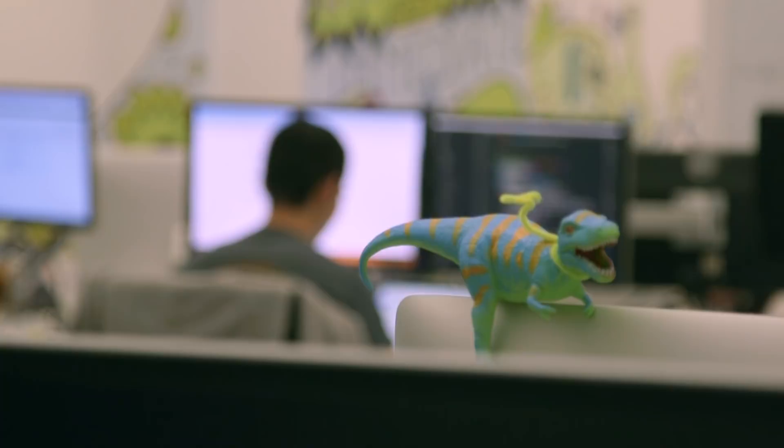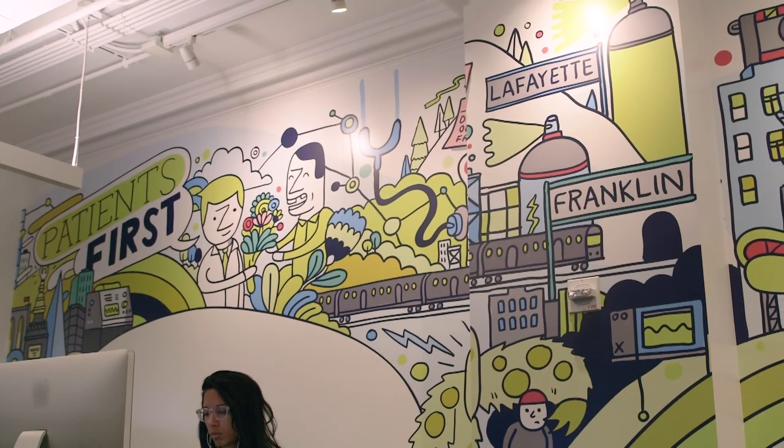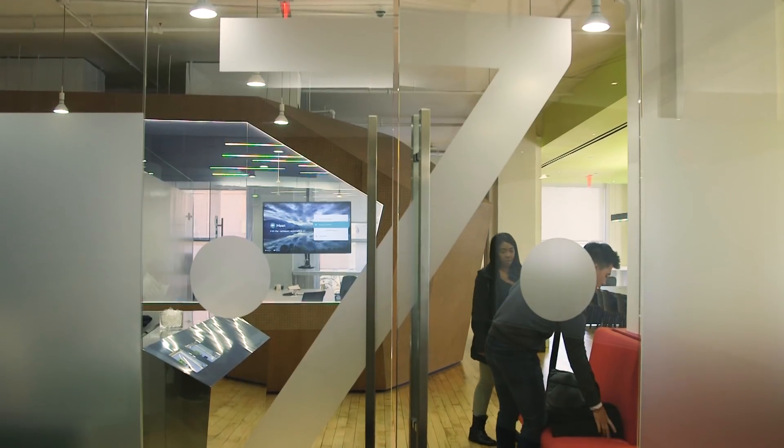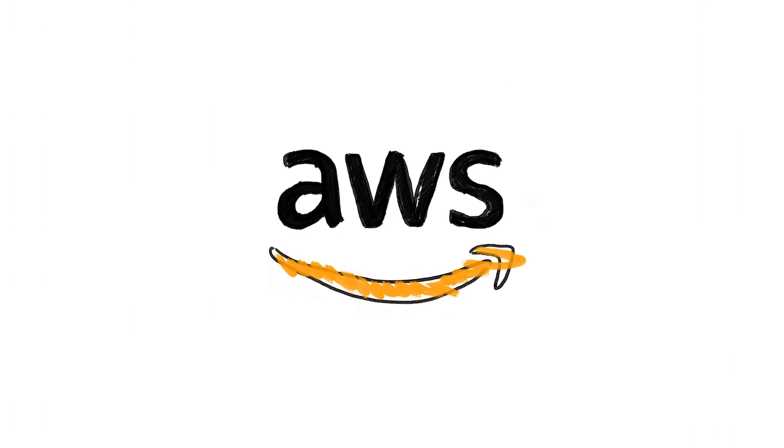As a result, we move a lot faster, we collect a lot more data, we understand our patients and providers much better now, and on top of it all, we're a lot more secure.